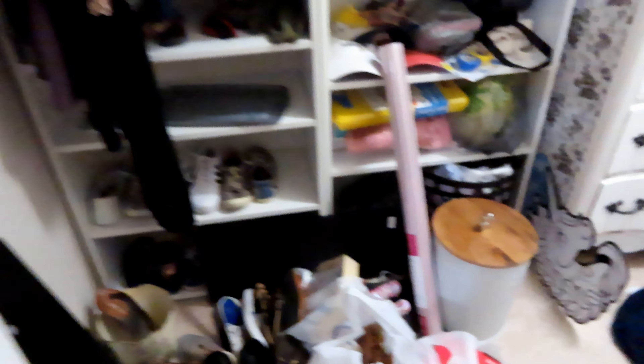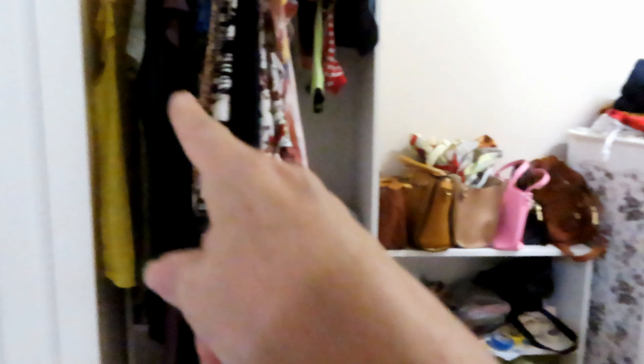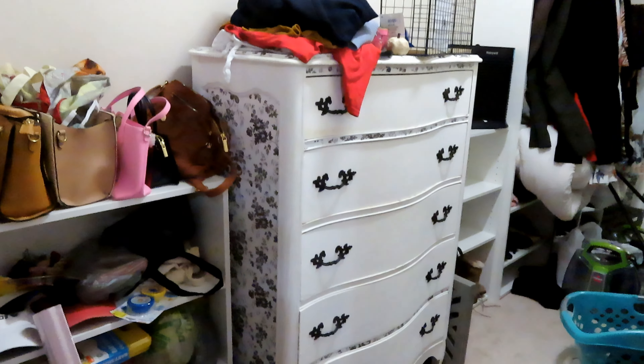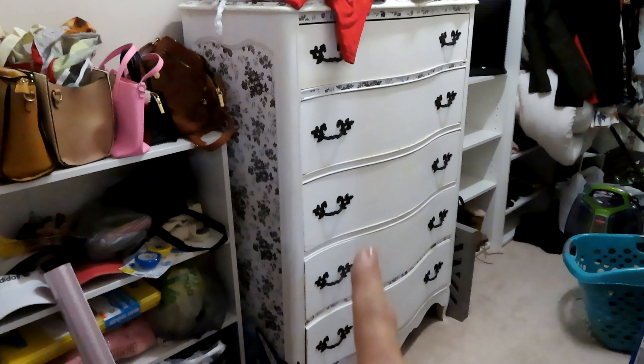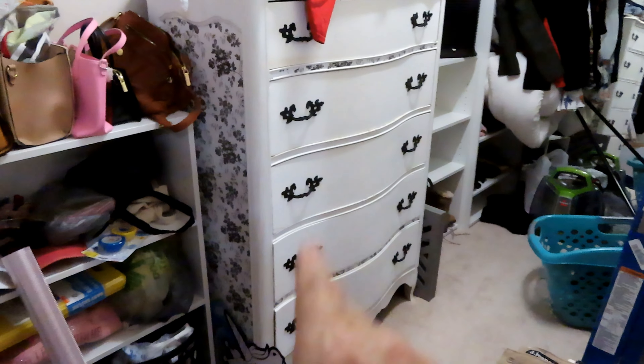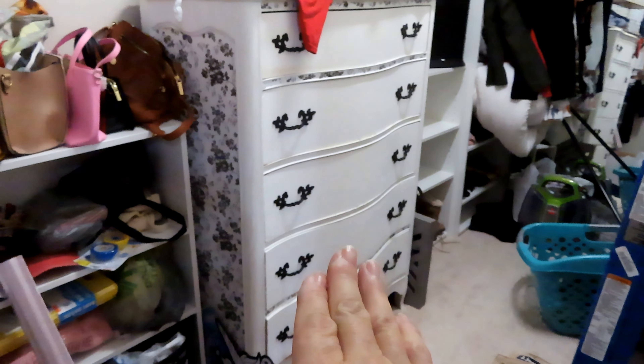I'm going to get this tidied up, then we're going to pull all of the summer clothes off the racks, move them into the extra room, and then we'll start on these drawers. The drawers should be quite orderly because when I cleaned this space I folded everything and put it back, so that's going to be easy.